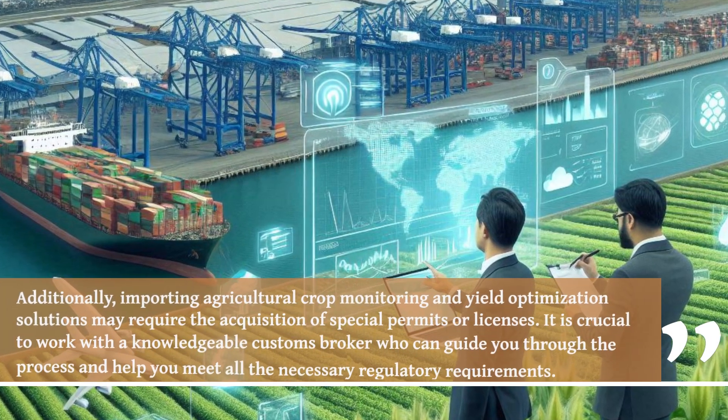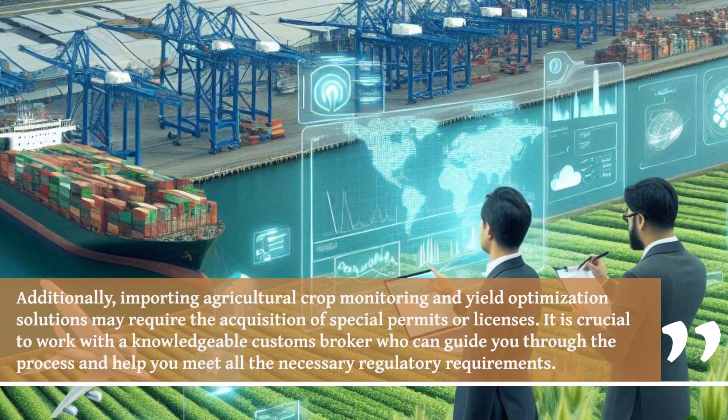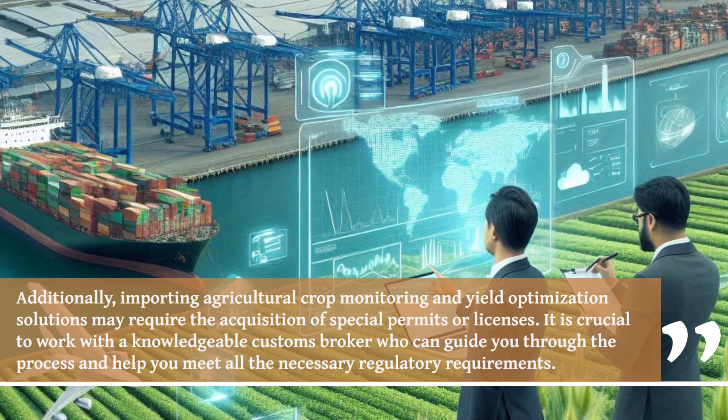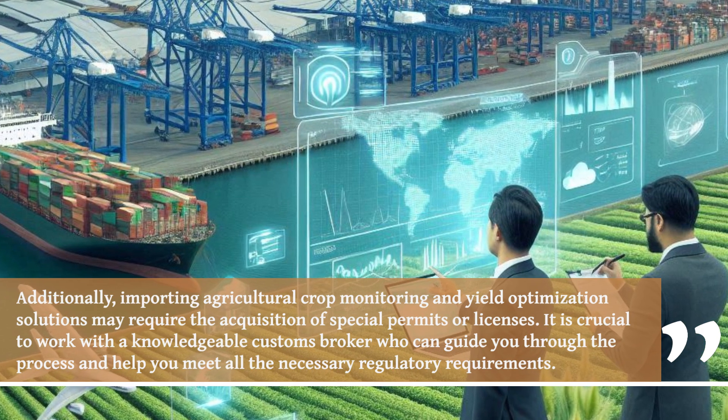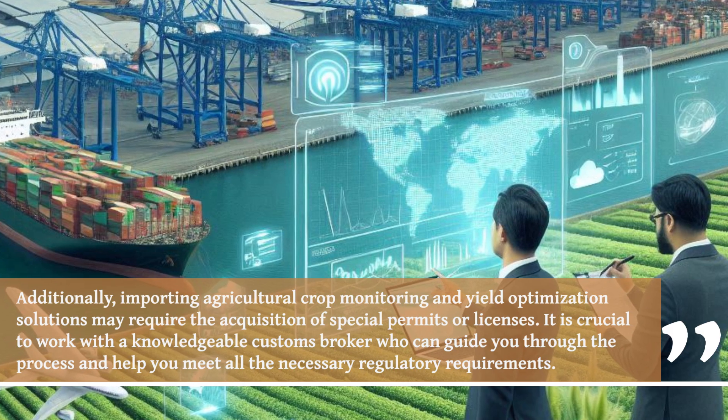Additionally, importing agricultural crop monitoring and yield optimization solutions may require the acquisition of special permits or licenses. It is crucial to work with a knowledgeable customs broker who can guide you through the process and help you meet all the necessary regulatory requirements.